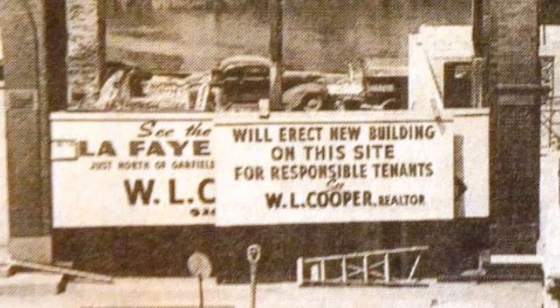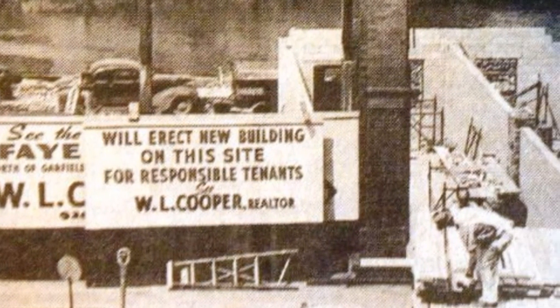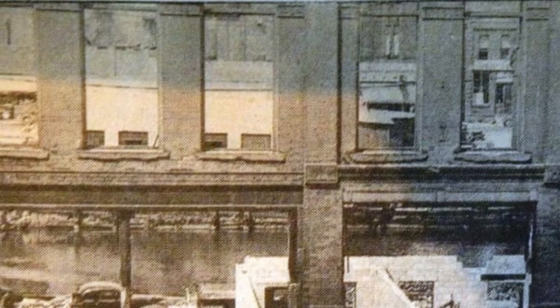The White Block was no more. But as you can see from this sign, they built another building there. A new building on this site for responsible tenants — if you're not responsible, you need not apply. And you can see they're already doing work on the bottom level, putting in new walls. And if you look carefully through the upper windows, you can see the businesses and stores on the opposite side of the river — no walls to hinder the view.